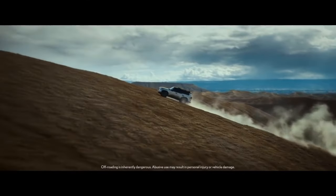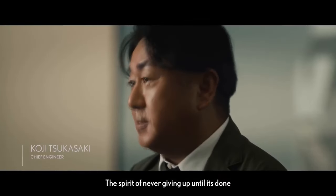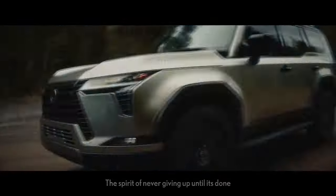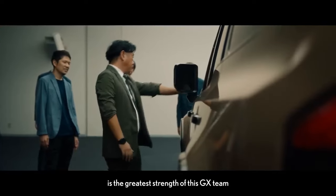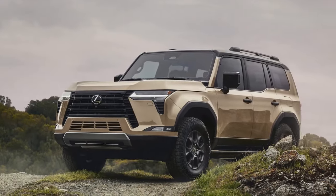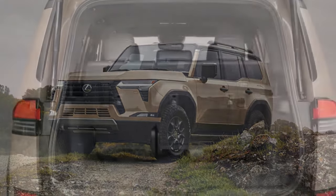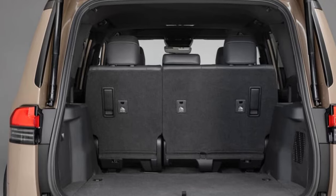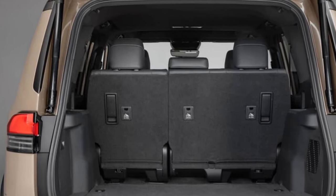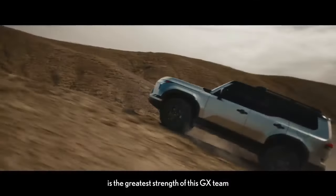Moreover, enhancements in the new model include a shortened front overhang for improved clearance, increased width for enhanced stability both on and off the road, and impressive water-wading capability of up to 27.55 inches. Overall, the GX Premium offers a balanced blend of performance and versatility, making it a compelling choice for those seeking a capable yet refined SUV experience.